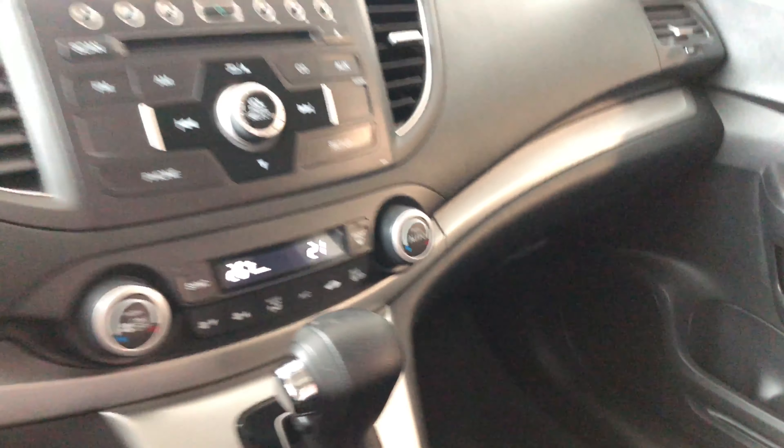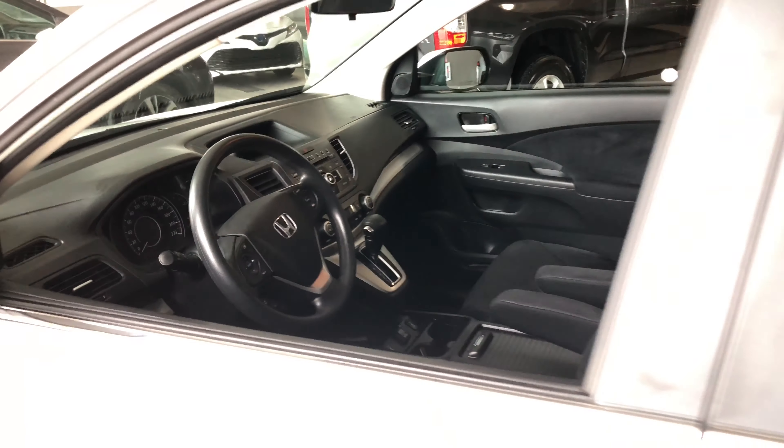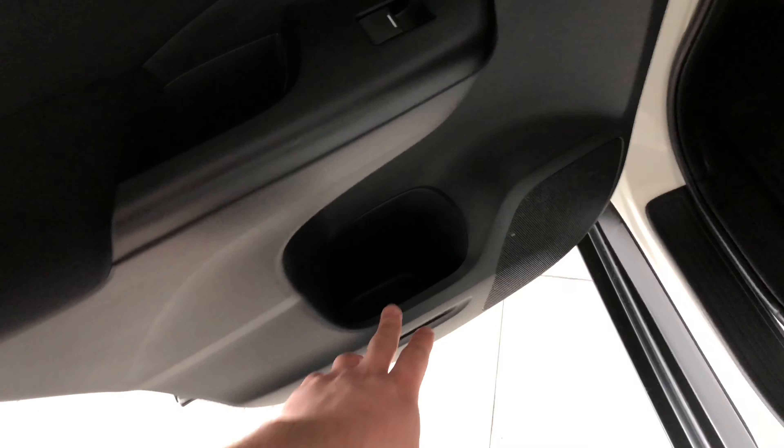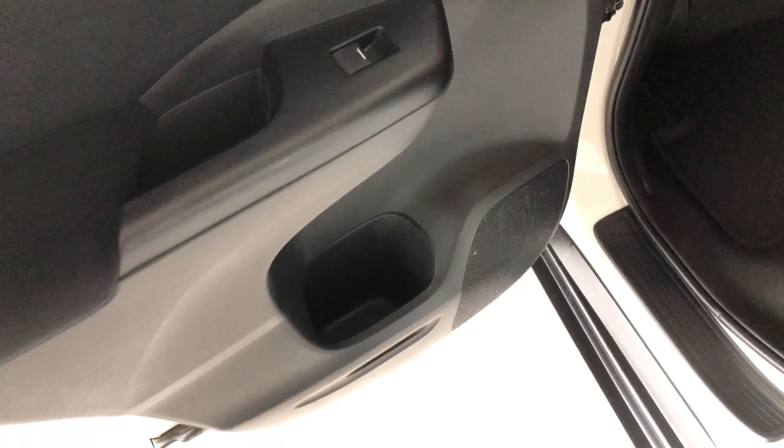And lastly is the glove box — spacious. You also have your Honda owner's manual in there. Now we're just going to close that right up.